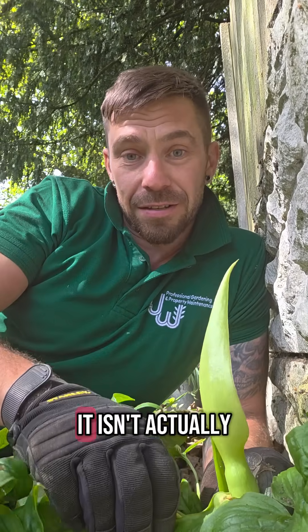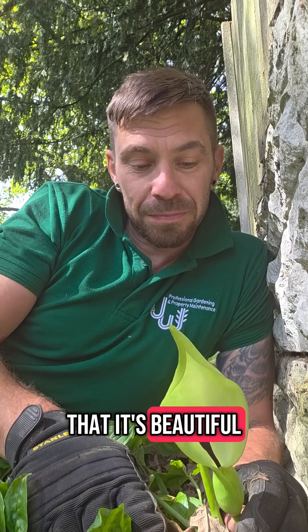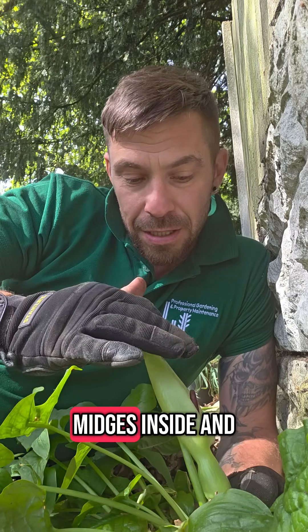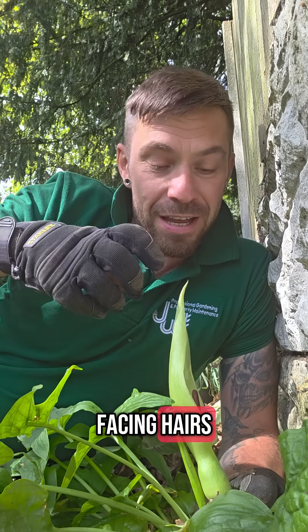So this here isn't actually a flower — it's a modified leaf. Look at that, it's beautiful. And what it does is it actually traps insects like midges inside. I can actually see a couple; it's got downward-facing hairs.